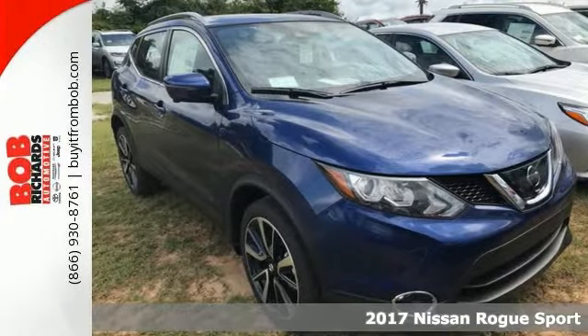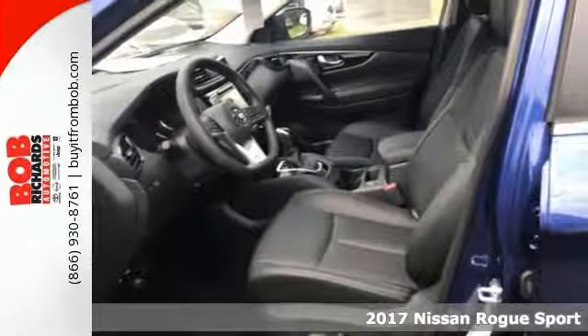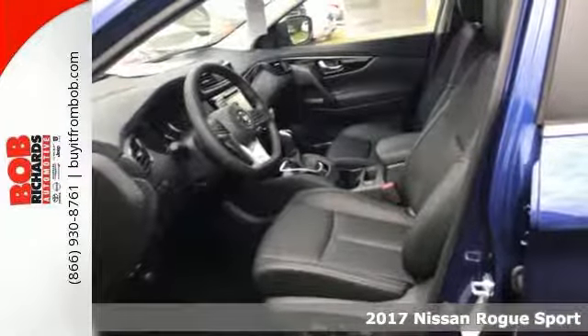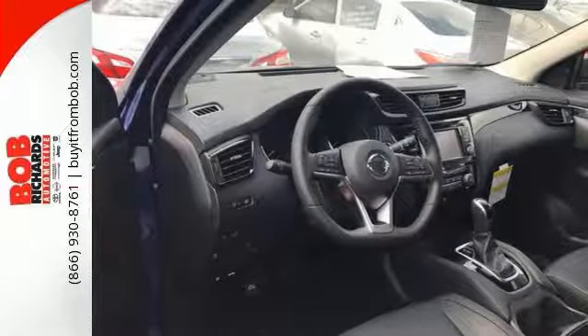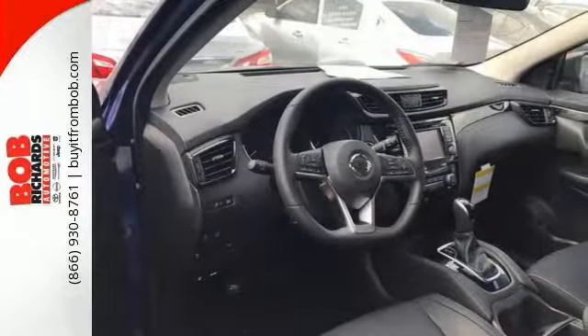Get ready for adventure and fun with this spectacular 2017 Nissan Rogue Sport SL. Throw all your toys in the back and hit the road. Features include the SL Premium Package, Bluetooth, and heated leather seats and cruise control.